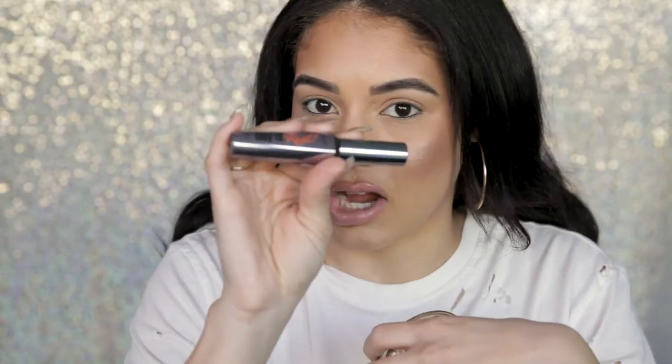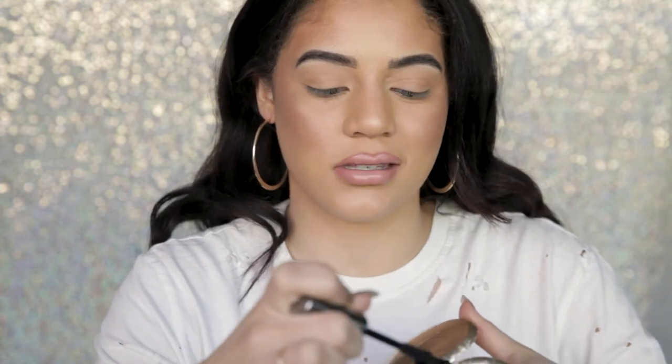We're going to go ahead and start with the Benefit They're Real mascara — I'm going to apply this on my right eye and then the Too Faced Better Than Sex on my left eye. I'm so curious to see how this comes out because I've used both mascaras on both eyes at different times, but never side by side. Let's go ahead and go in with the They're Real.